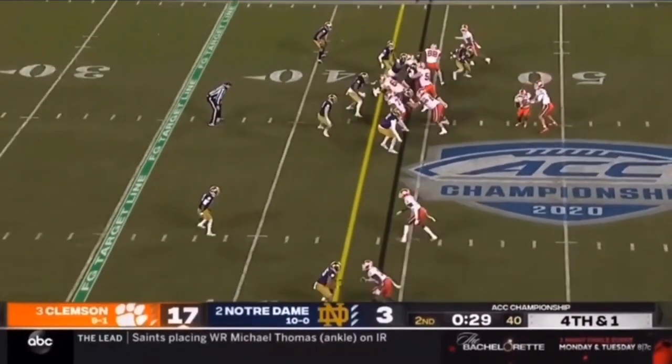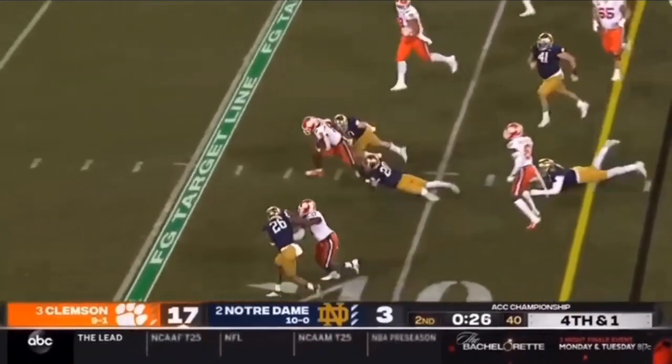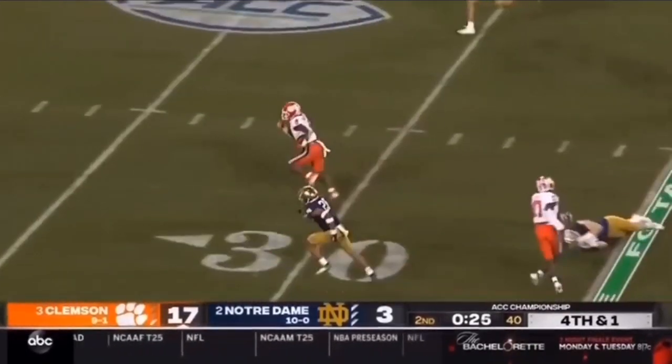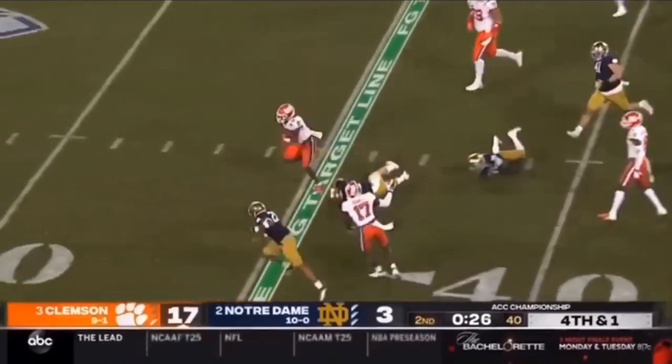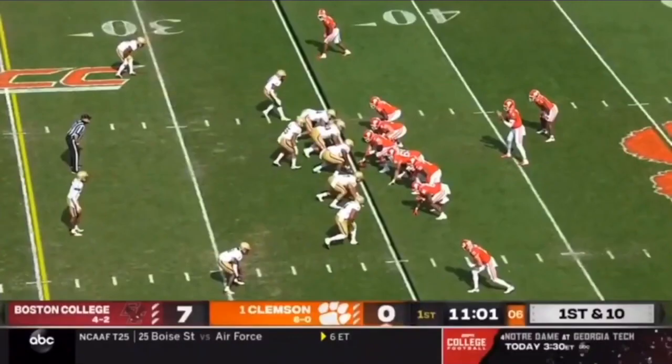That elite, almost track-star speed and the ability to get to the outside makes him a really lethal running back. He's slippery to bring down once he's in open space, and when he's in open space, it's almost a definite touchdown. But the thing that really sets him apart from just a fast running back to a really great running back is his ability to be a complete running back — he's got some good pass-catching abilities too.